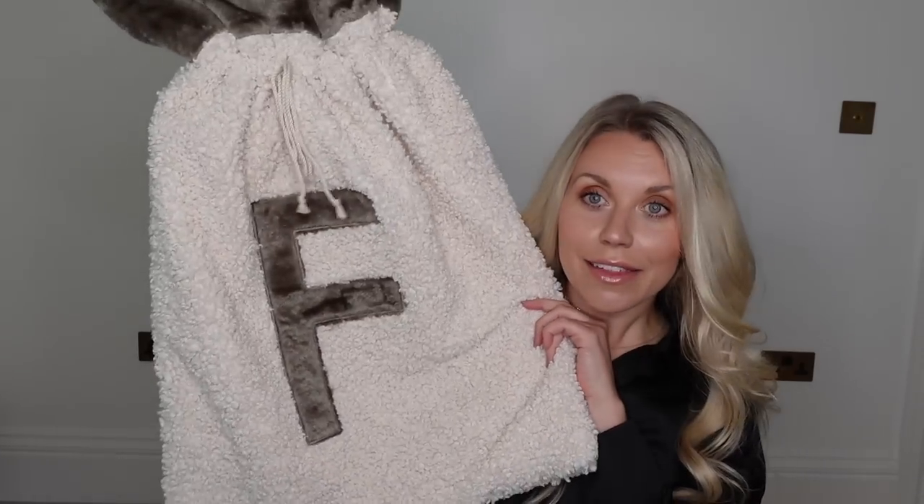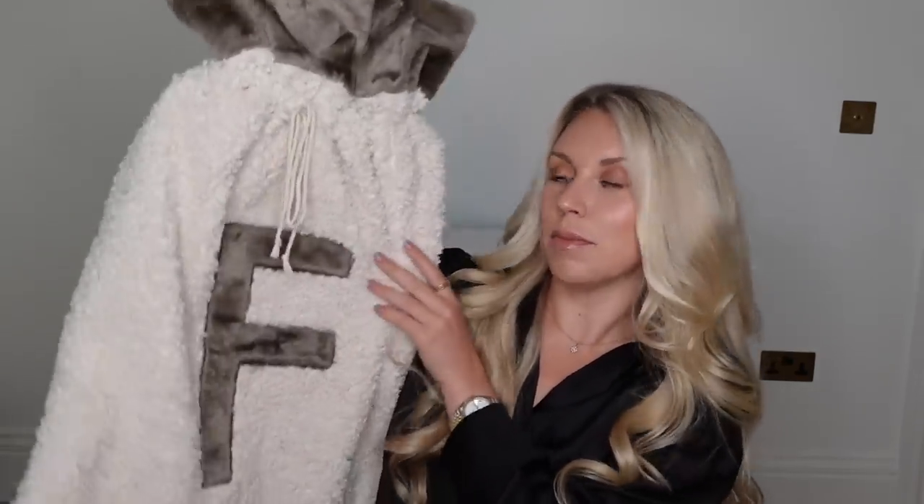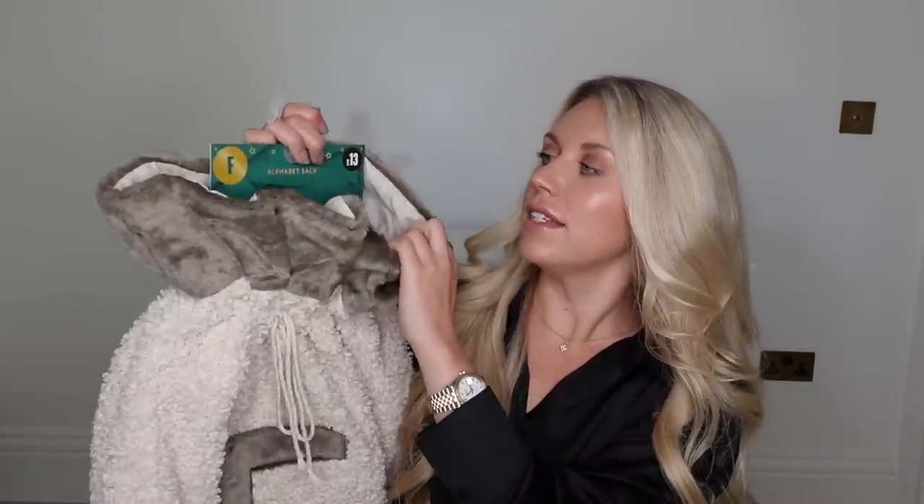Pop this mug down and jump straight into it. Before I show you some of the items, I wanted to show you our stockings for this year. Now this is more of a sack than a stocking, I will admit that. I do find that stockings fill up far too quickly, so I thought I'd get us each a sack this year. This one is mine with the F and these are from Matalan — they're £13 each. So I've got one for myself, one for Tom and one for Barney.